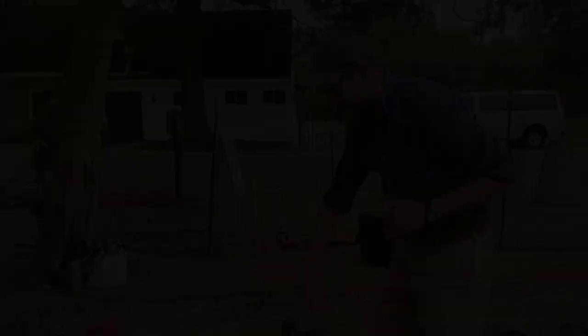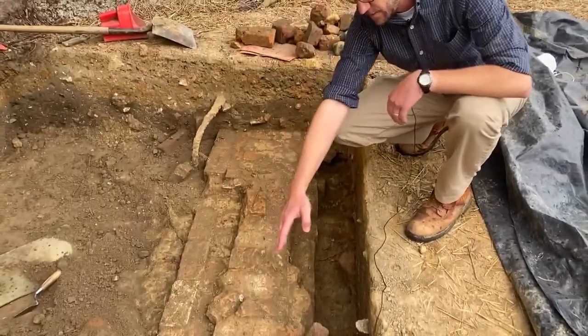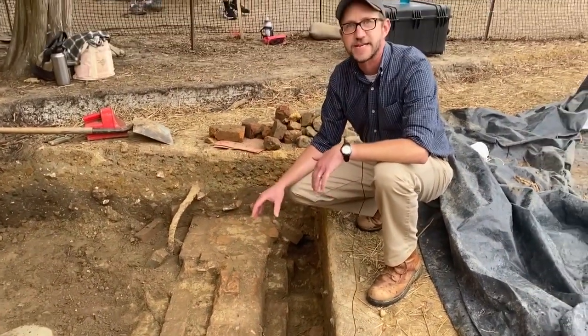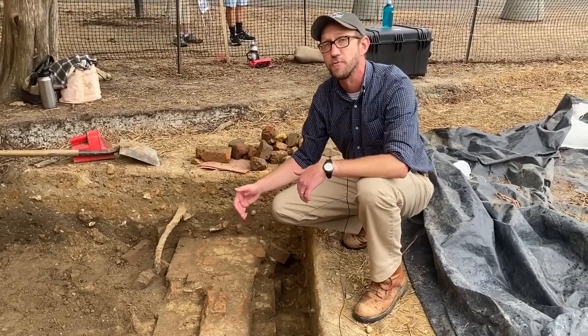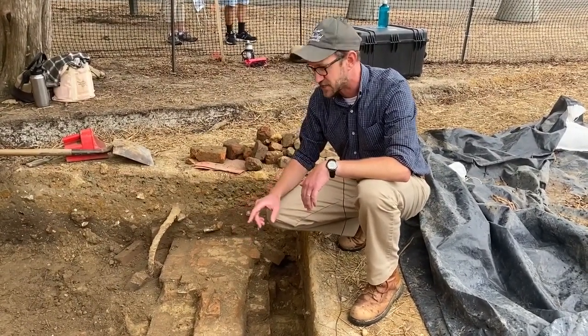So I want to show you around the site a little bit to see what we've started to work on. We're using excavation to get down and see if we can find any of these foundations, and we've already found some really good evidence of these structures. We've got one foundation running here — all this brickwork in here is the foundation of the 1856 church. This is actually the north wall of the 1856 church.